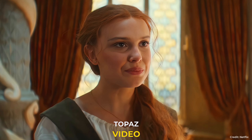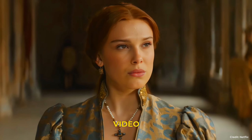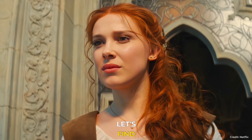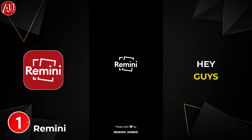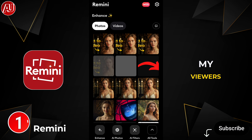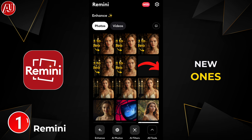Remini vs Topaz Video AI 5 video enhancer comparison — which one is the best? Let's find out. Hey guys, I'm Amza from Android Ultra. I hope all of my viewers are fine and doing great. New ones, consider subscribing.